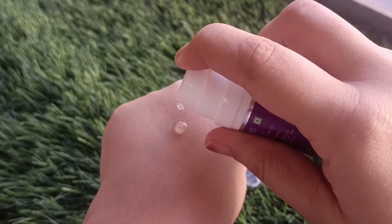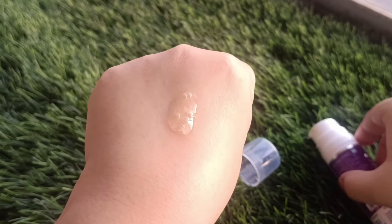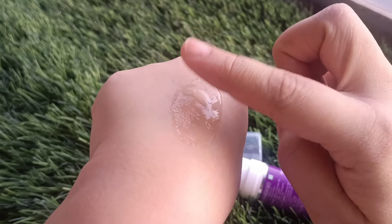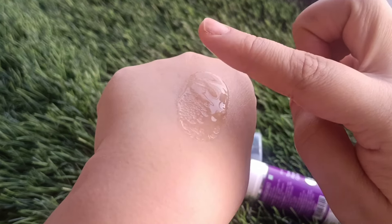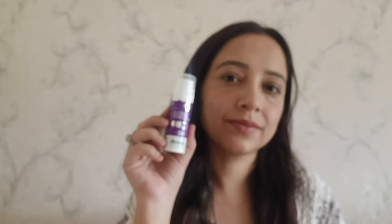If you have sensitive skin, do a patch test first. Also, when using this product, avoid any alcoholic cleanser, astringent, or peeling agent to prevent any reaction.